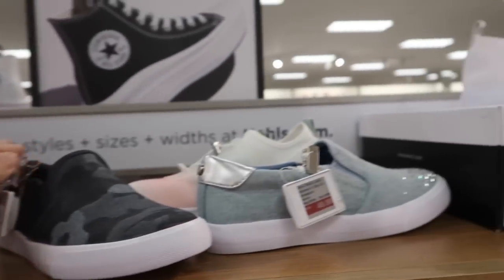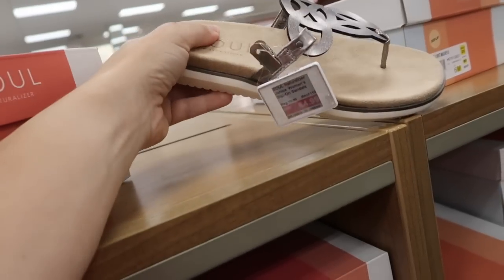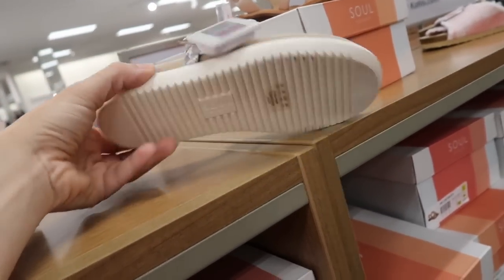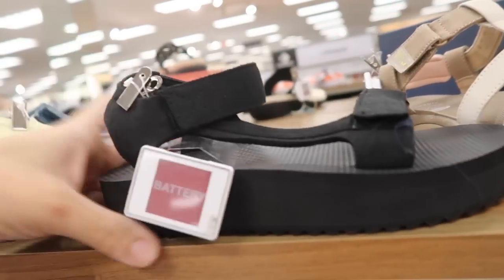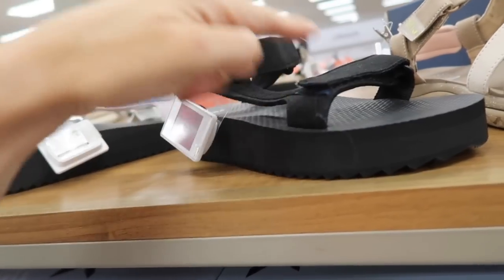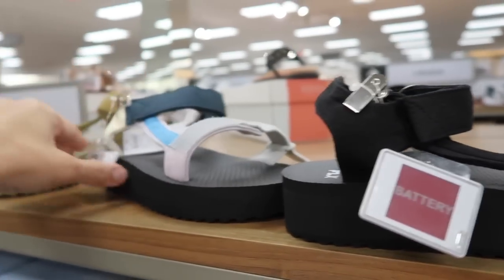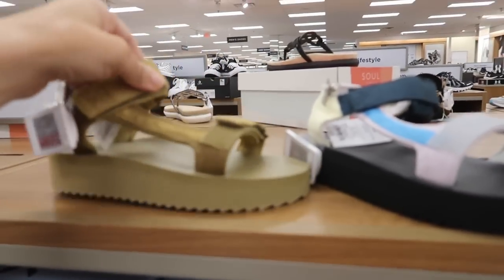I'm also seeing a new little medallion style sandal from Sol by Naturalizer. These are really comfortable, normally $79.99 and they're $64.99 in the silver and also in the black. Also seeing a new nature style sandal from FLX — really nice and lightweight with velcro on the front and around the ankle. They also come in multicolor. These are on sale for $39.99 in the gold.